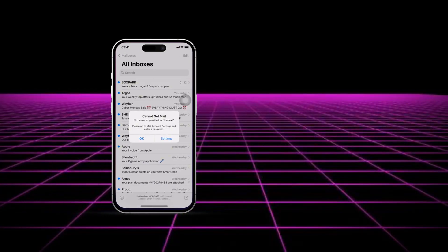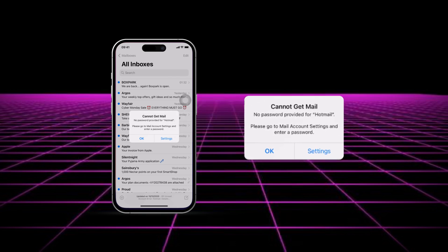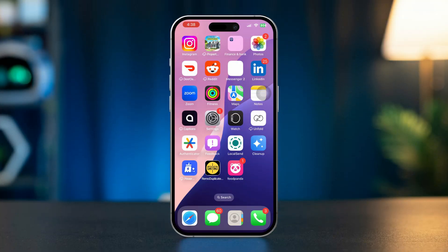Are you frustrated with your iPhone repeatedly asking for your email password? This issue can be caused by incorrect email settings, server problems, or issues with your account credentials. In this guide, we'll take you through a few steps to fix this problem and ensure your email account works smoothly.